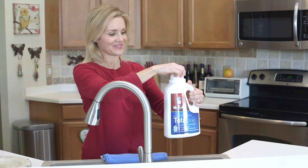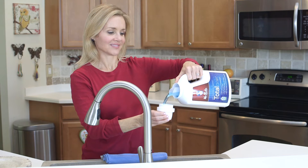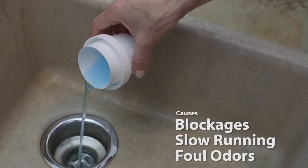Total Drain is a complete drain maintenance product designed to naturally remove grease, soap scum, and other organic materials that can cause blockages, slow-running drains, and foul odors.